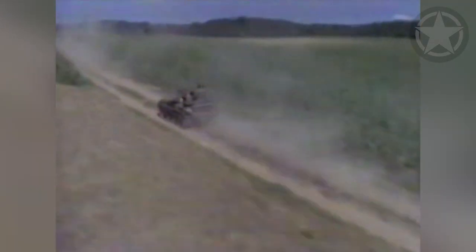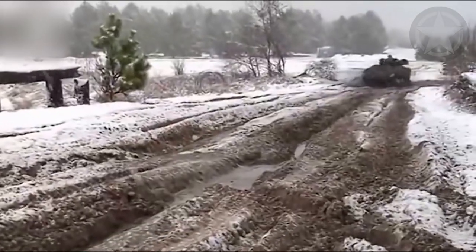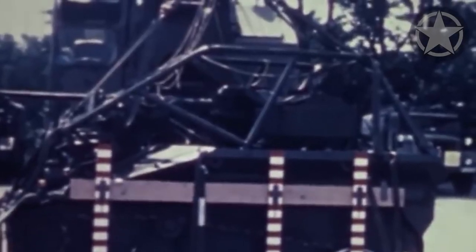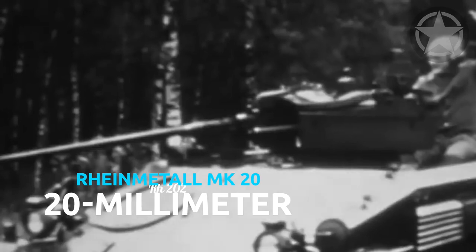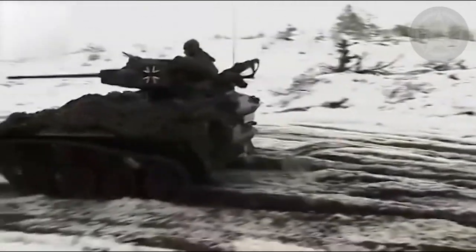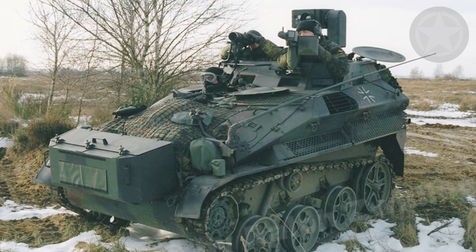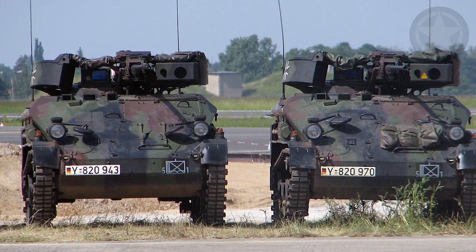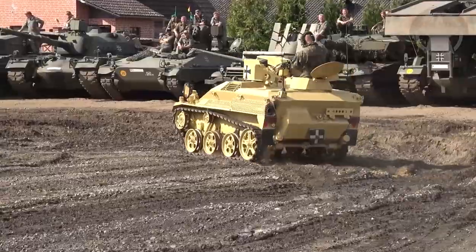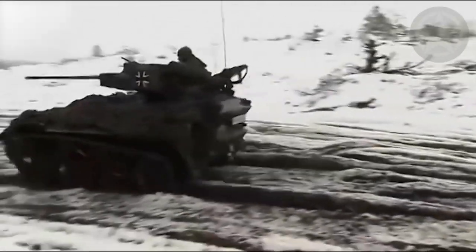If outfitted with TOW missiles, the Weisel can be used as an anti-tank vehicle, and it is also updated with a BMS system. If equipped with the Rheinmetall MK20 RH202 20mm cannon, it can be used as fire support. The simplest version, the Weisel 1 Aufklärung, is a reconnaissance vehicle. The coolest version is the remote-controlled one, equipped with a ground-scanning radar as part of the route clearance system, allowing an operator to control the tankette from a safe distance — possibly the deadliest version of all.